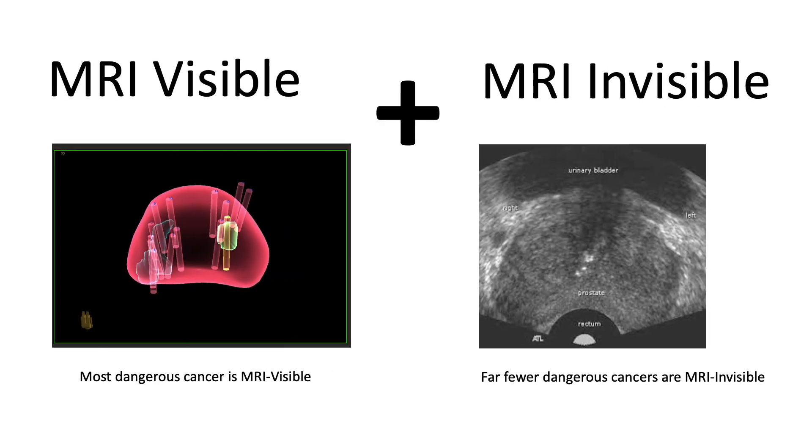While most dangerous prostate cancers are visible on MRI and can be detected by MRI-targeted biopsy, there are rare tumors that can be dangerous and MRI-invisible. Those invisible tumors can on occasion be caught by the traditional 12-core ultrasound-guided biopsies. So the real question is: should we undergo MRI-targeted biopsies alone, or should we do MRI-targeted biopsies plus the standard 12-core biopsies in combination?